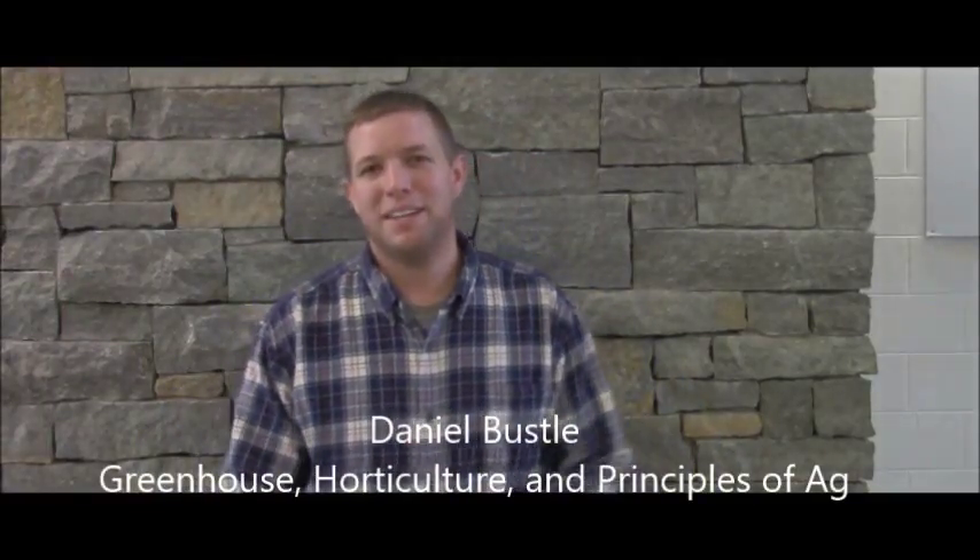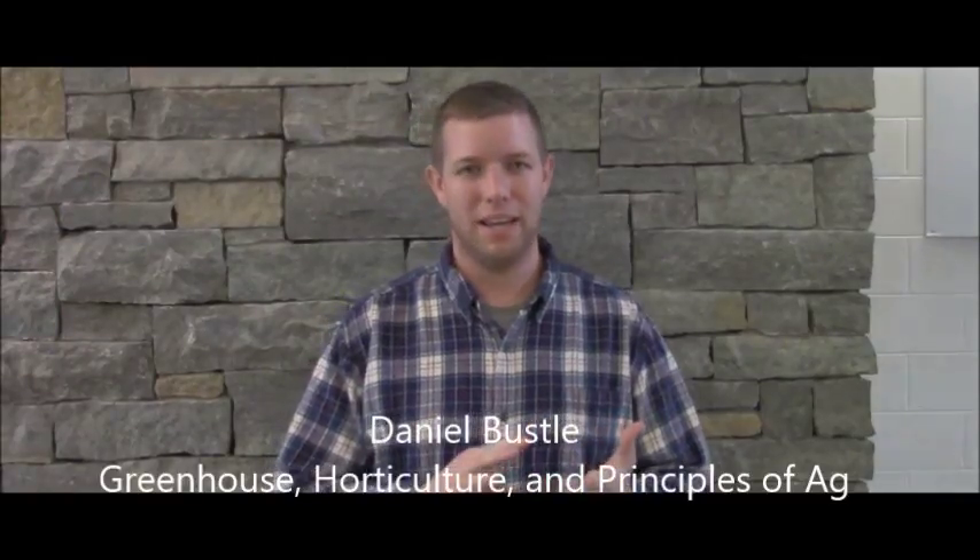Hey, I'm Daniel Bussle. I teach here at Locust Trace. The things I teach out here: I teach greenhouse and horticulture classes, and I also teach the freshman courses.